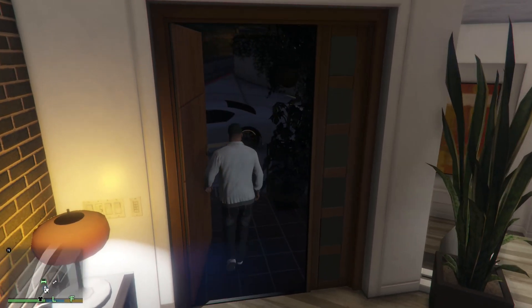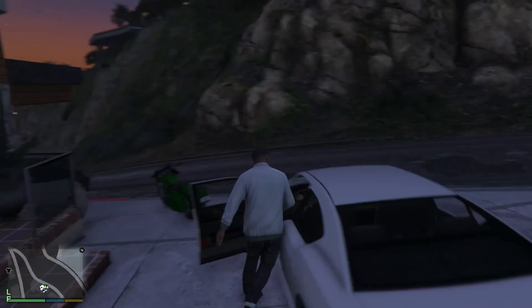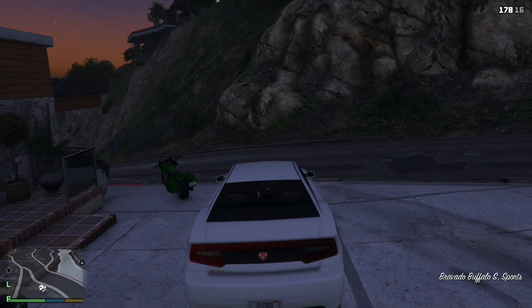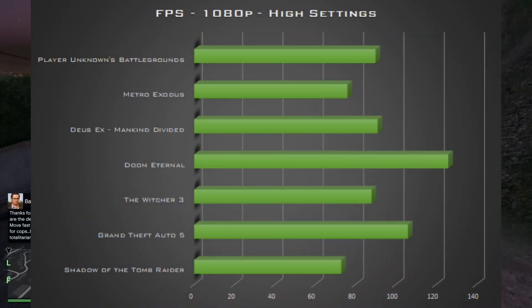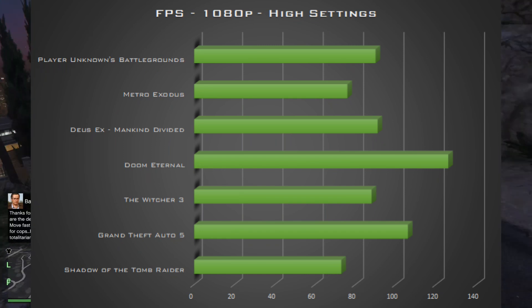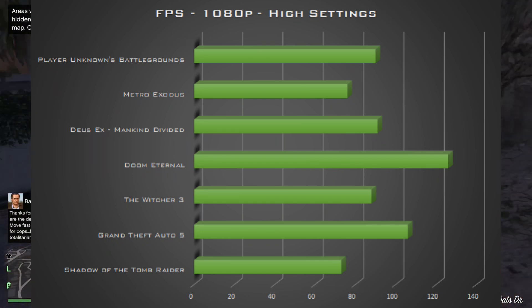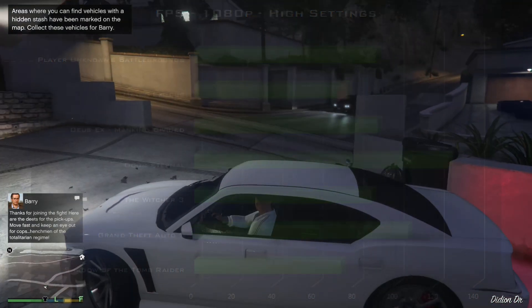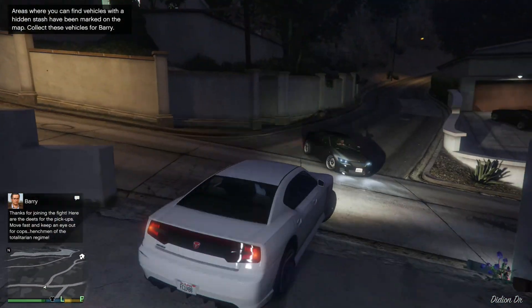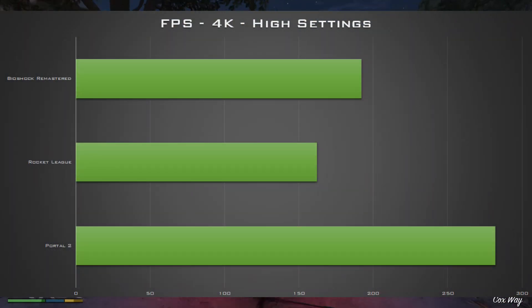In terms of gaming performance, the goal here was to hit 60 frames per second at 1080p on most games. As you can see, we managed to tick all the boxes on high or ultra settings on all the games that I tested. If you're looking to get decent results at 1080p, I've more or less proved that a build in this price range will suit you for now and for the next few years. In fact, for less demanding and older titles, I was able to get completely playable results at 4K without making any compromises on settings.